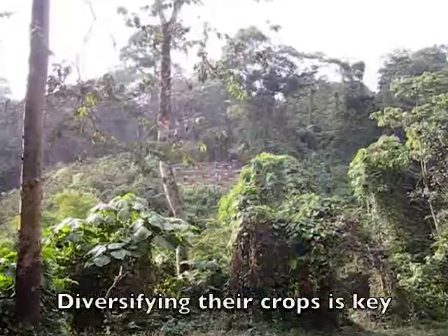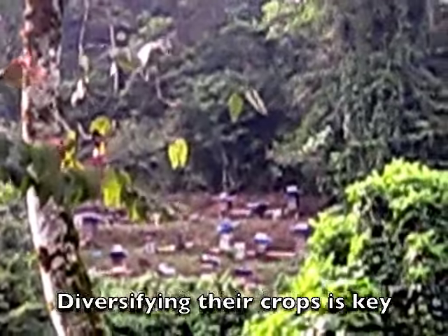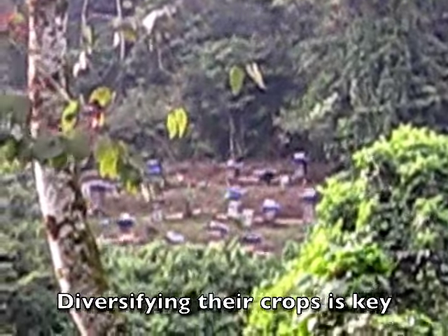They have a fledgling beehive colony here. The bees not only produce honey, but they also help pollinate the coffee plants.